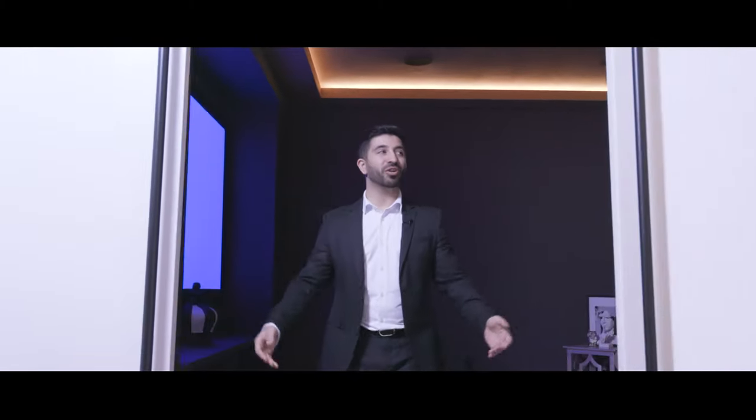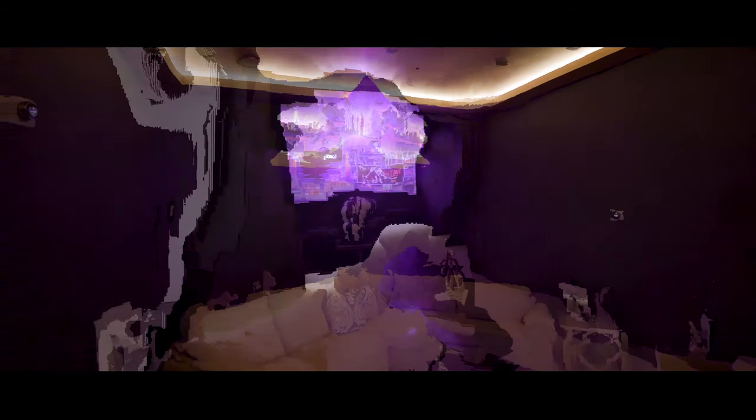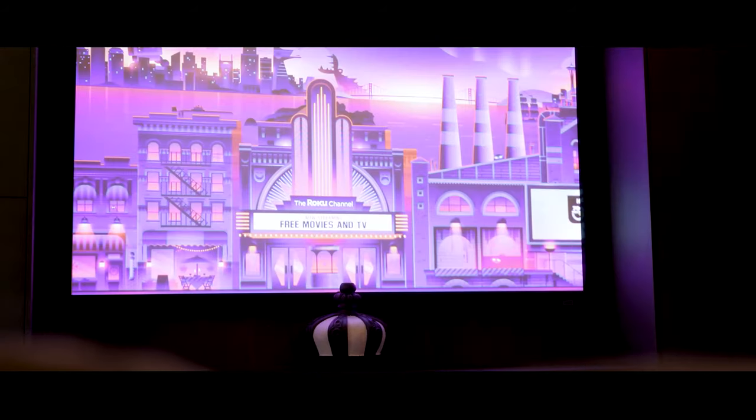Let's not forget the media room that is over 600 square feet. These are 10-feet tall barn doors that lead into this massive media room that is completely soundproof. I can hear my own voice in this room — this is absolutely insane.